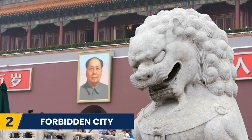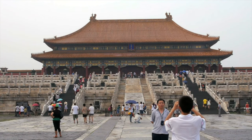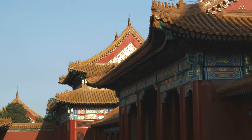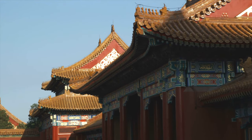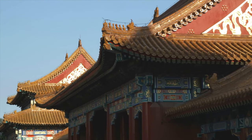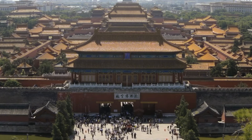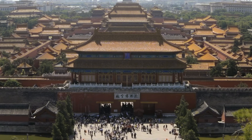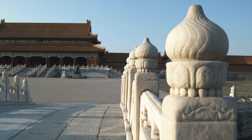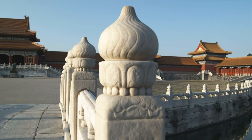Next we have the Forbidden City. This palace complex is China's largest and best preserved collection of ancient buildings. Once home to two generations of dynasties, the Forbidden City is now a popular spot for tourists and Chinese alike. The entrance fee is 60 RMB and you can pay a guide to talk you through the palace, or get an audio tour with prices starting at 40 RMB. Just remember that the Forbidden City is closed on Mondays but open every day otherwise from 8.30am.